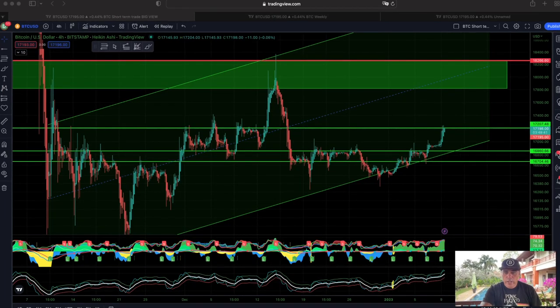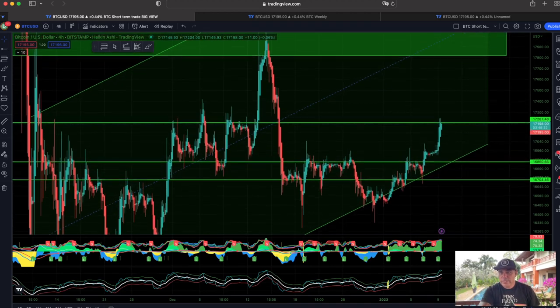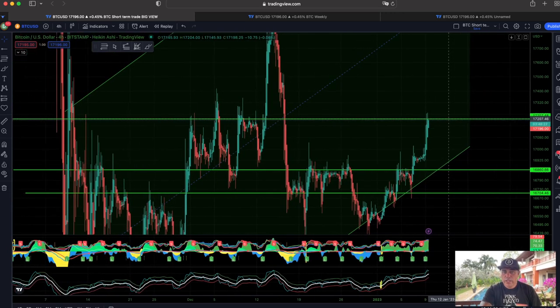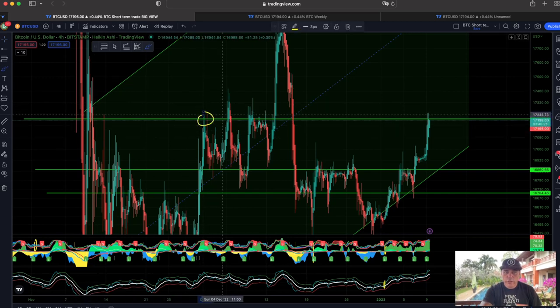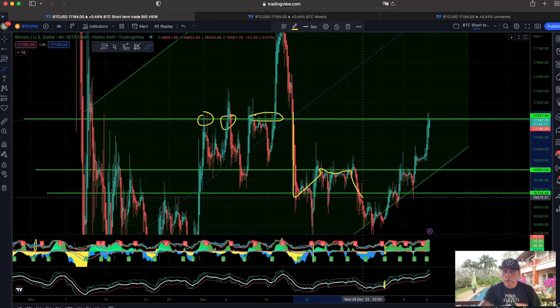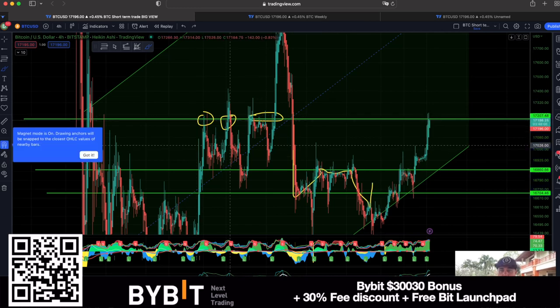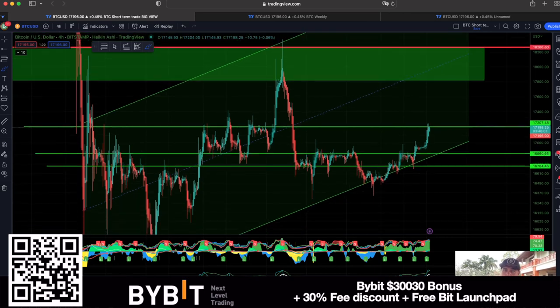Here we are on the beautiful four-hour chart. We can see that Bitcoin is pumping — we are at $17,200. The resistance is that green line. Why is that the resistance? Because if we look to the left we can see it was a resistance over there, it was resistant over there, we broke it, came back, resistant, resistant, resistance — and here we broke down below, and then this line became resistance down below. Now we go up again and it becomes resistance, because there's a lot of volume over there. But it doesn't mean we can't break it, and if we break it we will try to hunt of course to go back into that area — around $17,800.